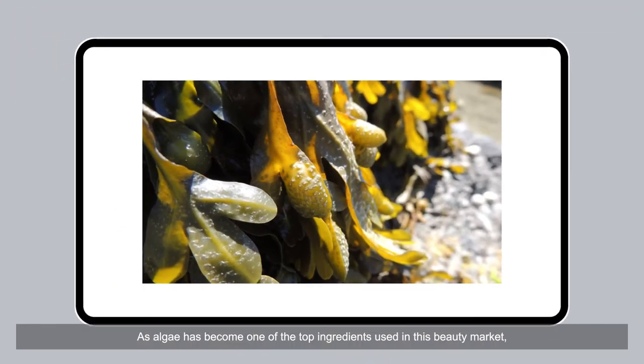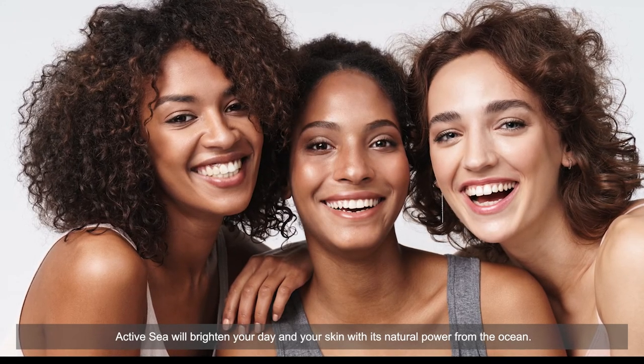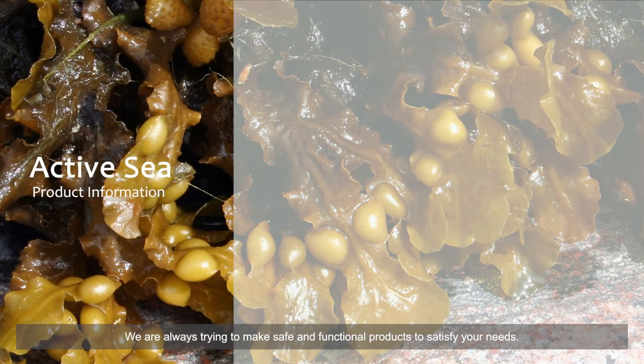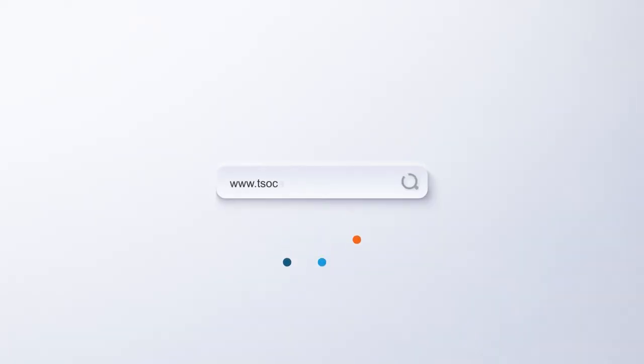As algae has become one of the top ingredients in the beauty market, Active Sea will brighten your day and your skin with its natural power from the ocean. We are always trying to make safe and functional products to satisfy your needs. Thank you for listening — if you have further questions, please feel free to contact us.